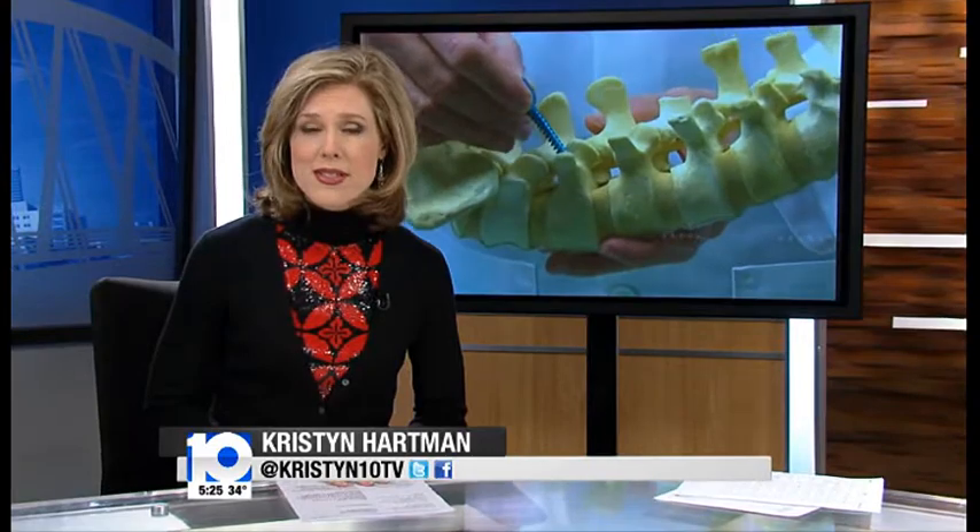Welcome back. As you know, spine surgery is a delicate procedure, and now Mount Carmel Health System is using a new technique that is less invasive and helps doctors complete surgeries successfully.